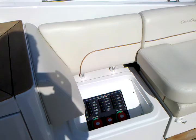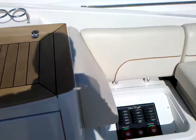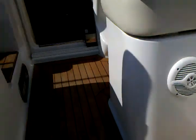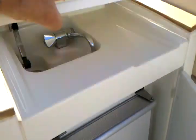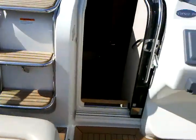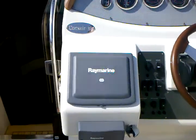Located on the starboard side is the engine and generator battery switches. Also located on the starboard side is a refrigerator, and off to the port side is the ice maker as well as the wet bar.